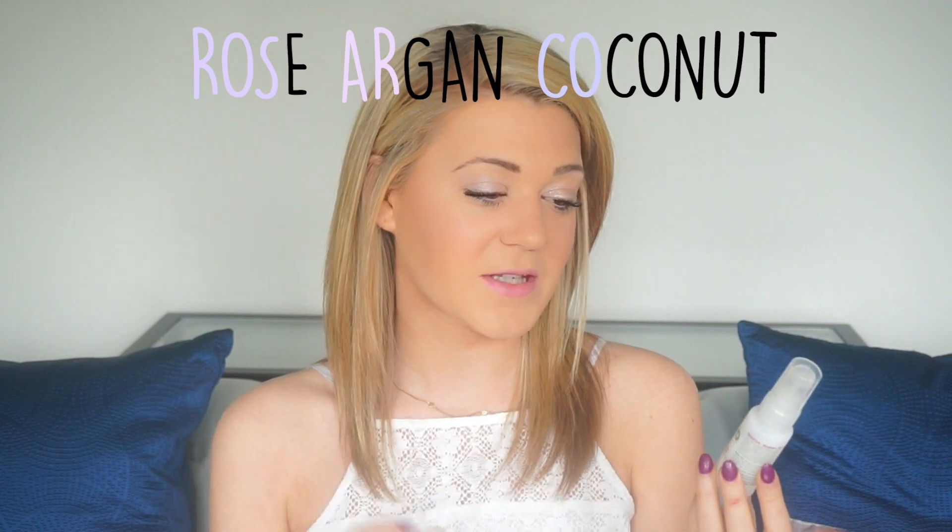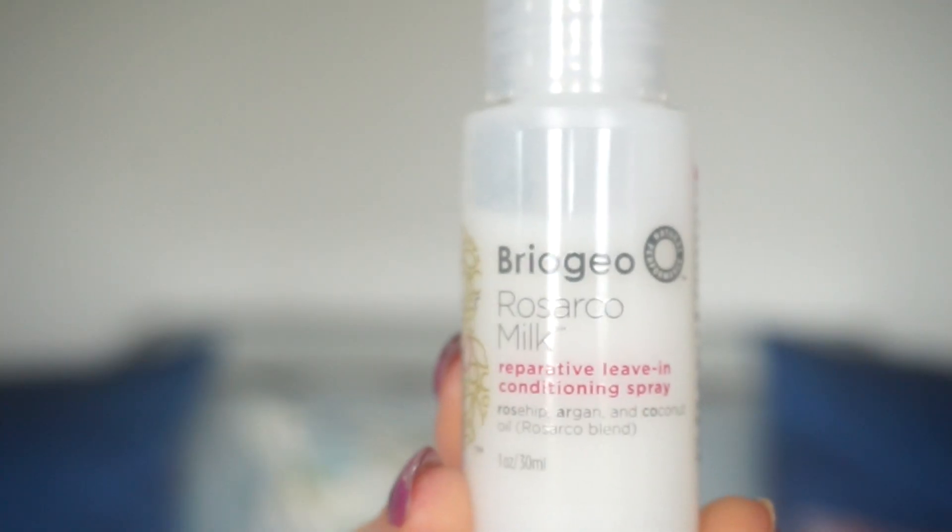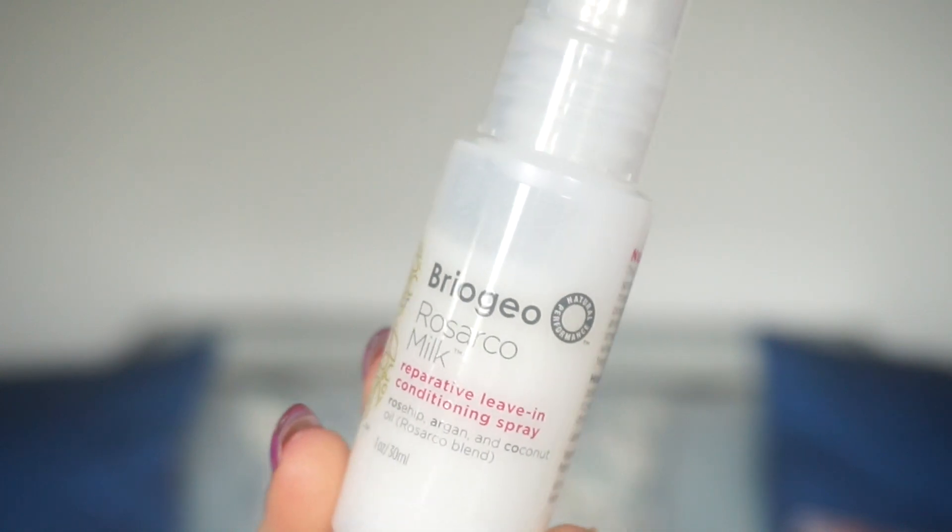The next thing I have is the Briogeo Rosarco — a reparative leave-in conditioning spray with rosehip. They got the name because of the rosehip, the argan, and the coconut — so Rosarco. Clever company! It says that it is vegan friendly, gluten free, and they never test on animals — once again, something I'm very passionate about. This looks super nice. Anything that's going to help put moisture back in my hair and make it shiny and healthy is something that I'm going to love. I'm very excited to try this out.